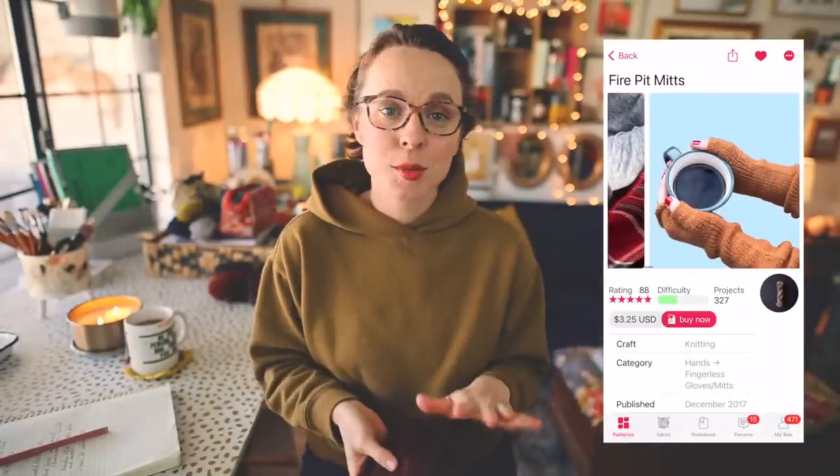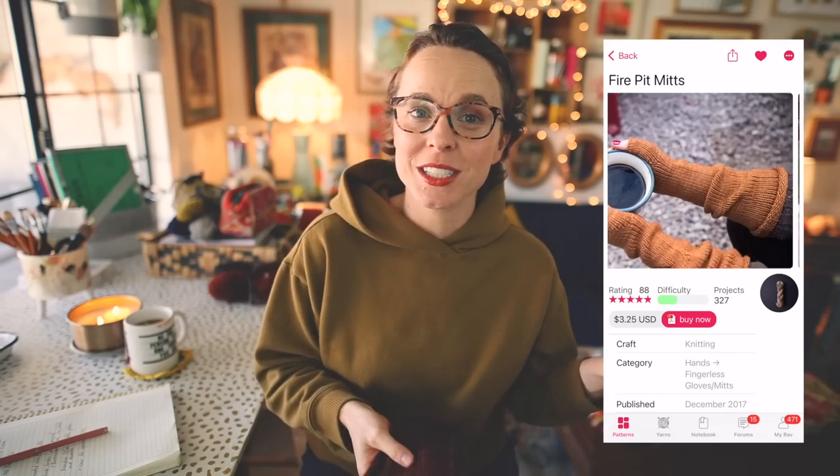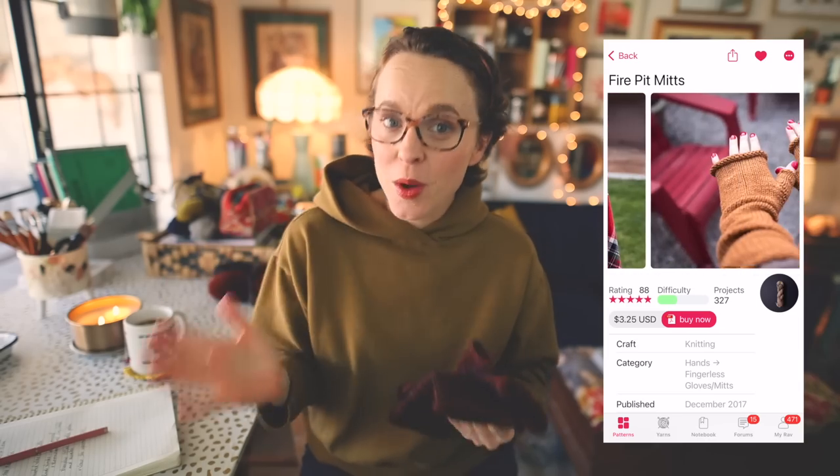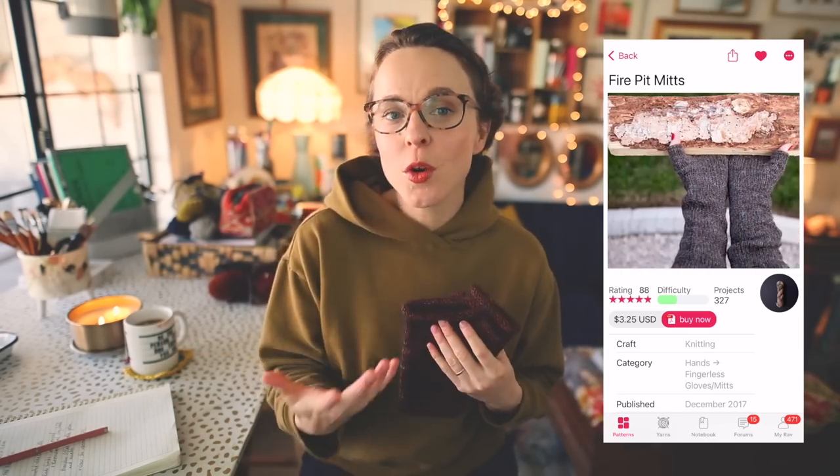Let's dive into what I have for you today. I'm going to begin with a finished object — the Fire Pit Mitts. This is a pattern I've written, available on Ravelry and at woolneedleshands.com. These are my favorite fingerless mitts, and from what I hear from folks who have made them, they are very loved both to knit and to wear. I know over the holidays so many of you were knitting Fire Pit Mitts as gifts and they turned out really great — that just makes my day.